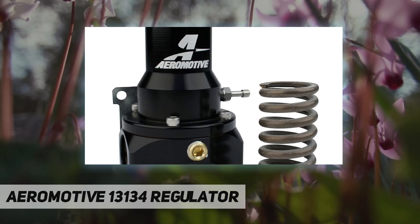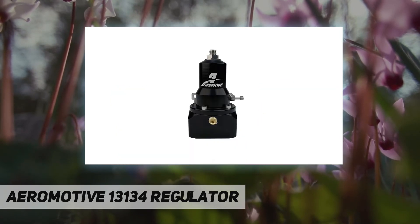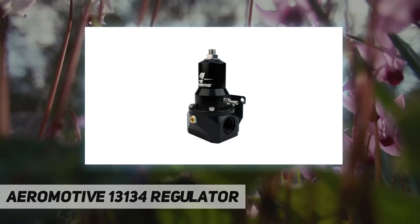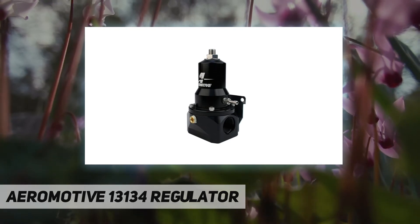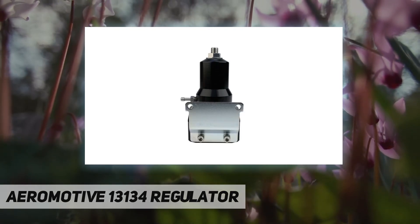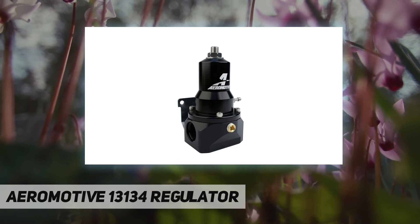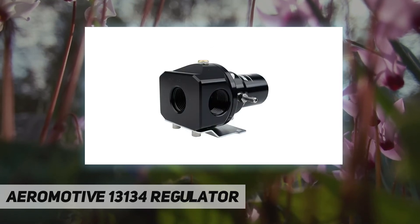Dual springs expand pressure range while maintaining a low profile and reduced weight. Standard spring supports 30–75 psi base fuel pressure; high-pressure springs support 75–120 psi base fuel pressure. Systems where an electric pump is desired and base pressure exceeds 70 psi should run two pumps of similar flow rate in series. Vacuum and boost reference on a 1:1 ratio.